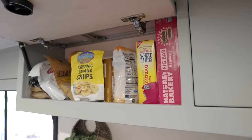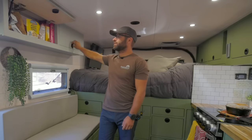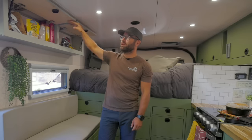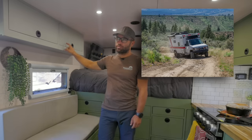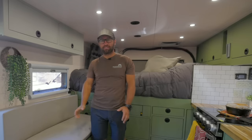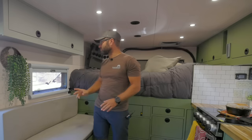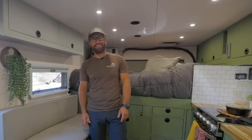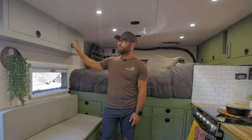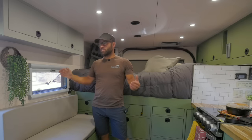All of our cabinets have gas struts to keep them open so we don't have to hold every door. As Crystal mentioned, we do a lot of off-roading, and having secure cabinets so things don't fly out is a necessity. We use boat latches — we've had this thing rocking like crazy on off-road trails and we never have anything fly anywhere, except maybe our TV and the towels. Everything else stays very secure, and boat latches are definitely a good option for that.